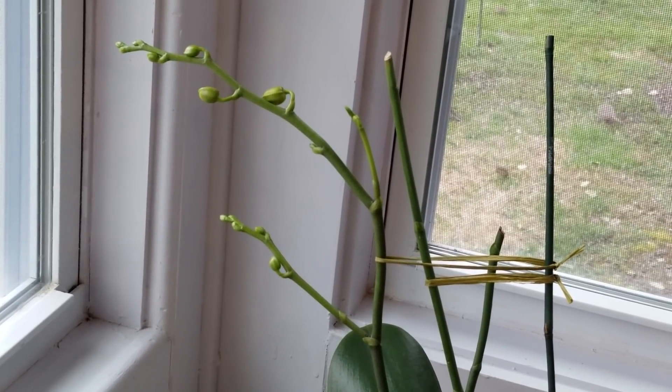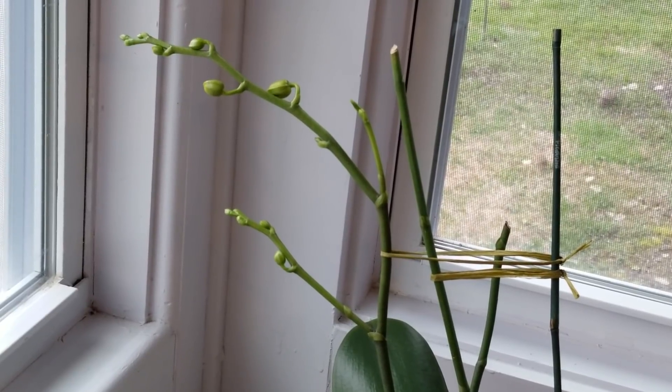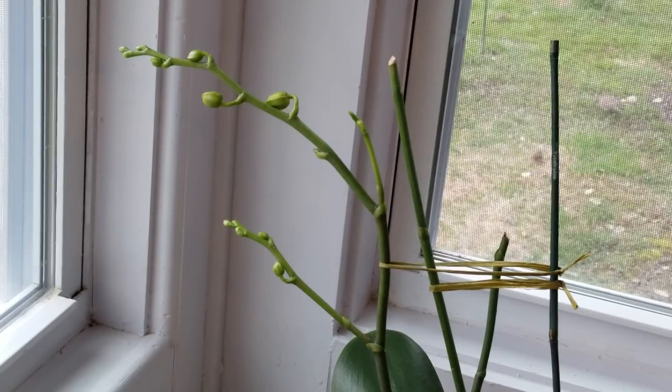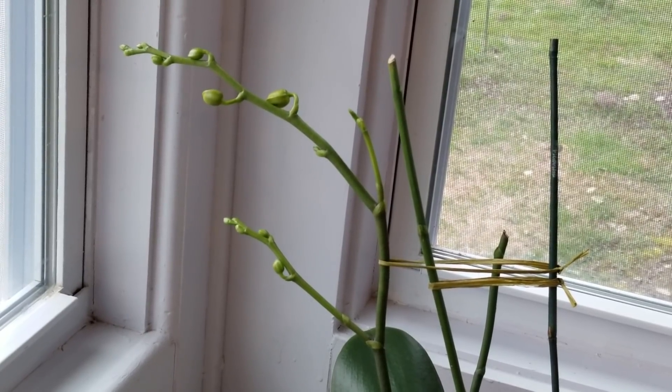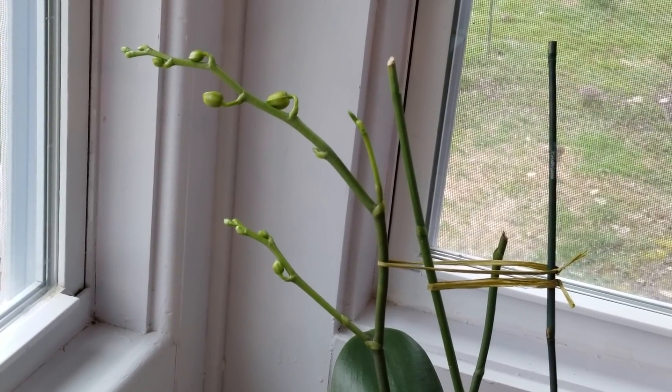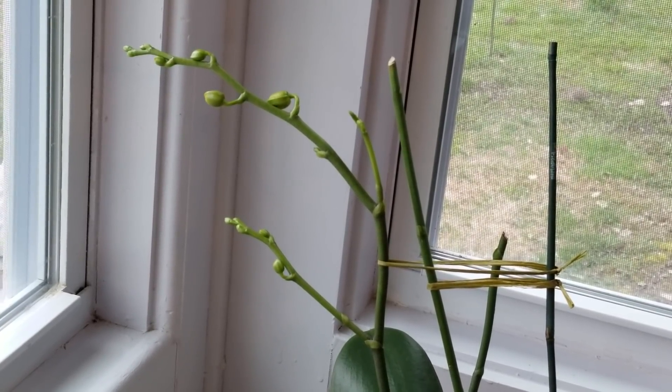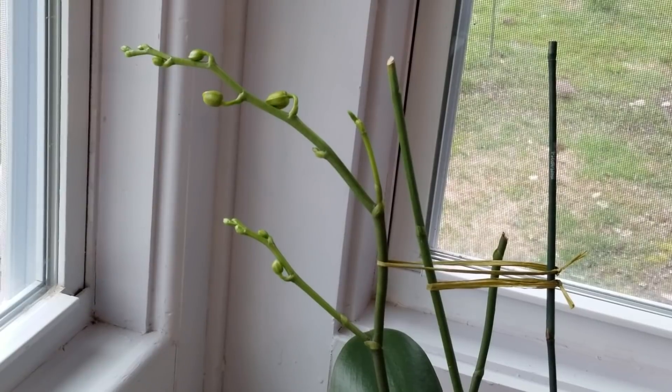Let me show you some spikes that are doing really very well. This is phal Brother Pirate King — look at the branching on this spike! I can't wait until this one blooms. It is just a beautiful phal, and this is going to be a really good bloom cycle for this plant as well.